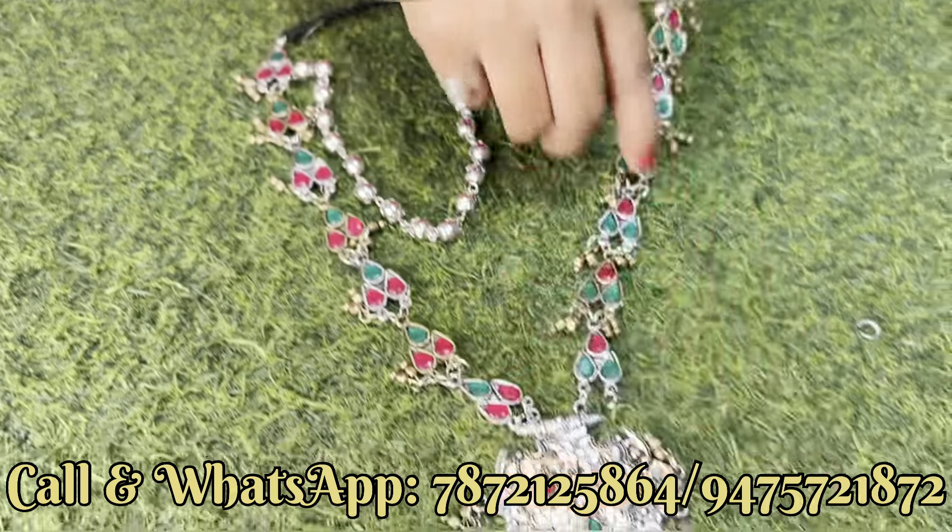इस तरीके का dual tone का भी product हमारे पास बहुत सारा मिल जाएगा। हम लोग जो जो नया बनके आता है वो सब दिखा देते हैं। Catalog में आपको सब product मिल जाएगा। Next और एक beautiful दिखाते हैं — ड्रूसी stone का यह product है, just locket का design, बहुत अच्छे quality का भी है। Side से shape देख सकते हैं, unique pattern पर बनके आ रहा है। Lightweight का product है। इसके साथ stud earrings मिल जाएगा।